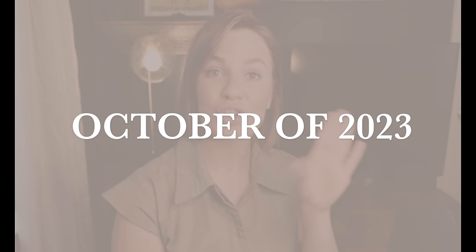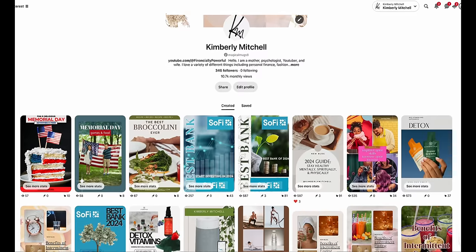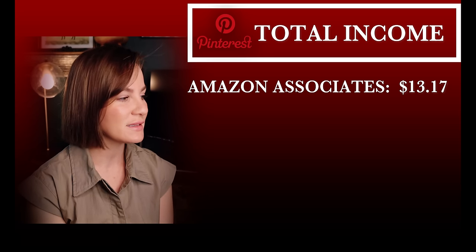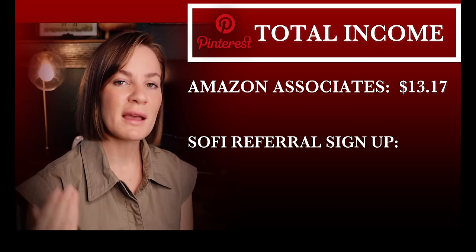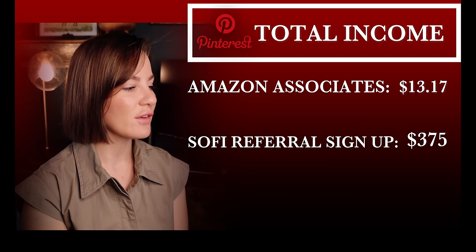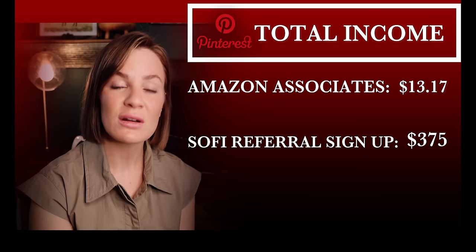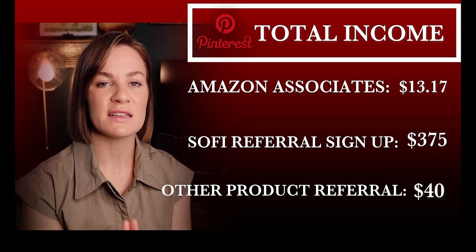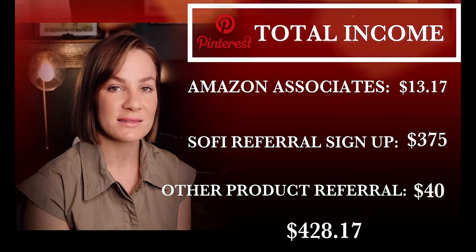Let me give you some stats on my process and progress. I started Pinterest affiliate marketing back in October of 2023. Originally I did get banned — I discuss that in another video — however I successfully opened a new account, and on this new account I have 31 pins. Here are the stats: for Amazon Associates over six months I've earned $13.17 in commissions. From my last video I've had an additional two SoFi signups from my pins, bringing my complete SoFi total to $375.